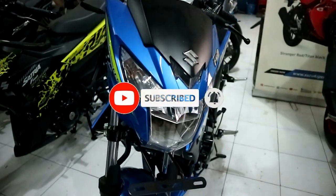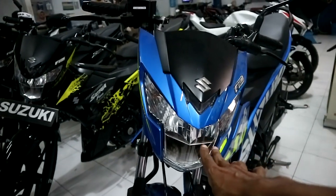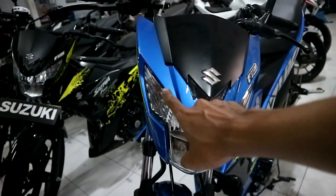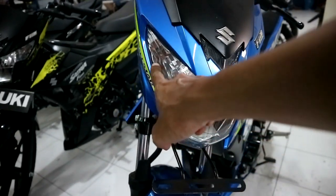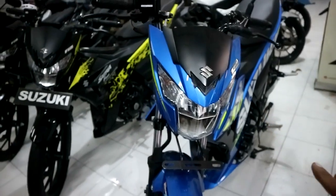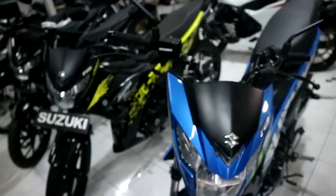Nah kemudian dari tampak depan. Ini lampunya sudah LED ya mas? Sudah LED. Lampu sennya mana mas? Oh kalau sennya belum ada LED, masih bohlam. Jadi hanya lampu utamanya saja yang LED. Kiri kanannya masih bohlam. Ini sama berlaku untuk di semua motor ya.